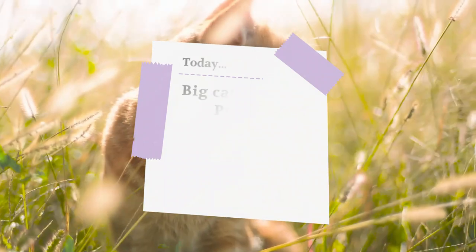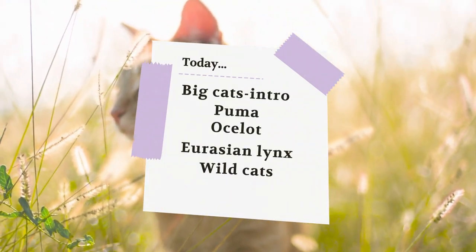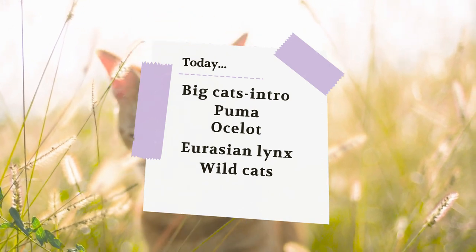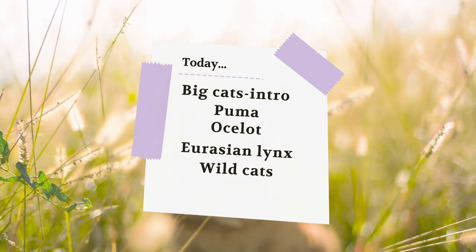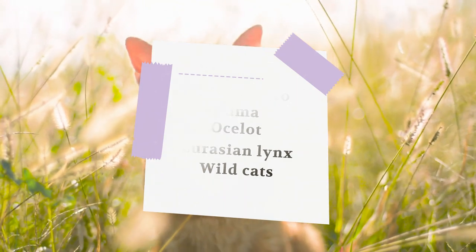Today we will talk about big cats: the Puma, the Ocelot, the Eurasian Lynx, the Wild Cat, the Leopard Cat, the Marbled Cat, and the Caracal.